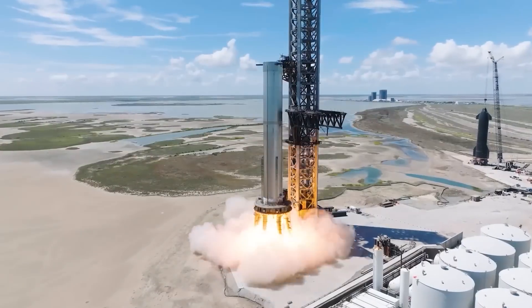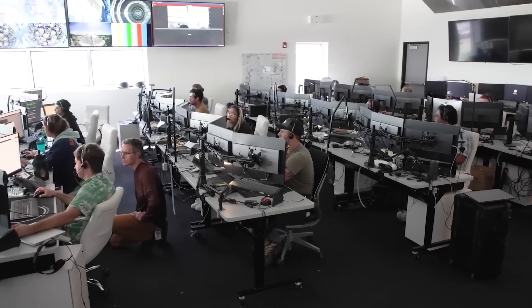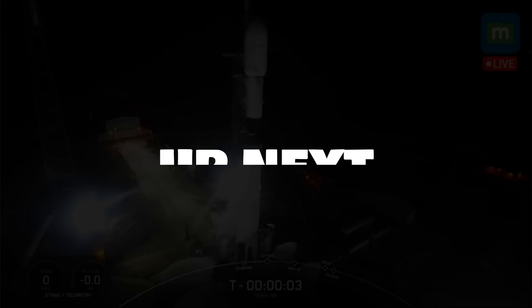Overall, the construction site has experienced remarkable advancements, showcasing the steady progress being made. That was all the updates for the launch site for today.